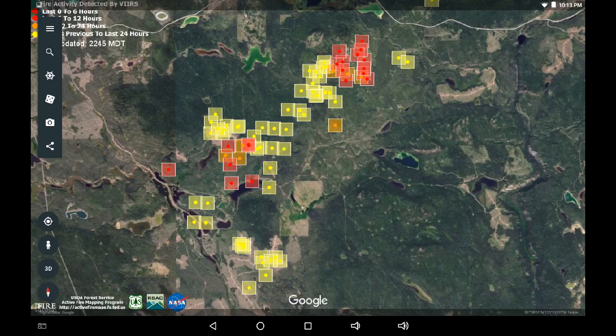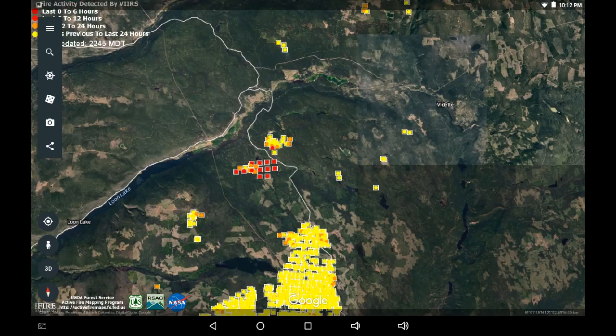Now we're going southwards towards Loon Lake and we're looking east of Loon Lake around the 551 road and the pipeline. There's been expansion in that fire pocket. I'm seeing significant red trying to expand on the fringes, approximately another four on each side of that area.